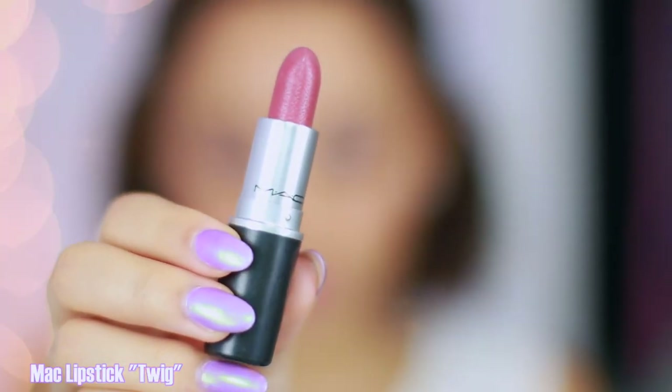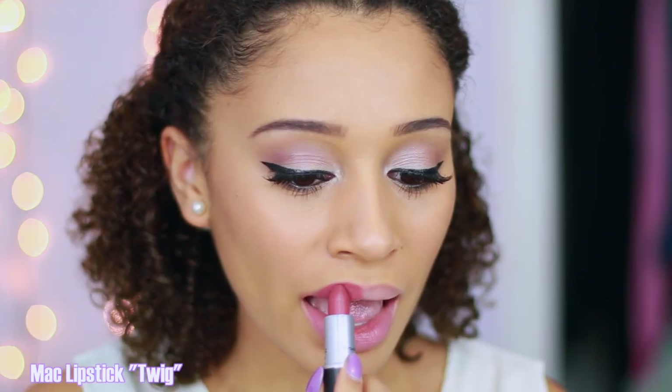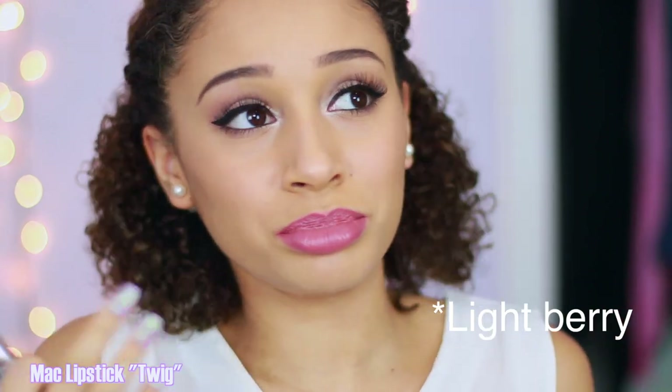This one is called Twig from MAC and it has a satin finish. It looks more pink on the website — I buy my MAC lipsticks online and when I was looking at swatches it looked more pink, but on me it reads more berry. It has some purple undertones, and overall it's a very flattering berry shade.